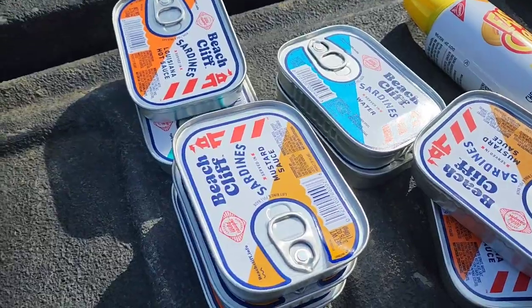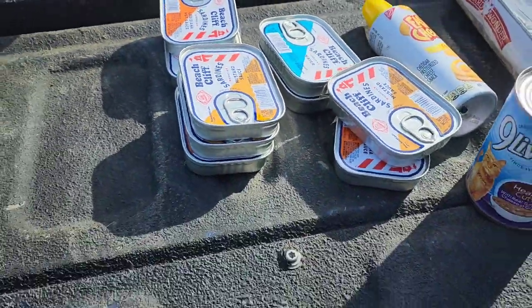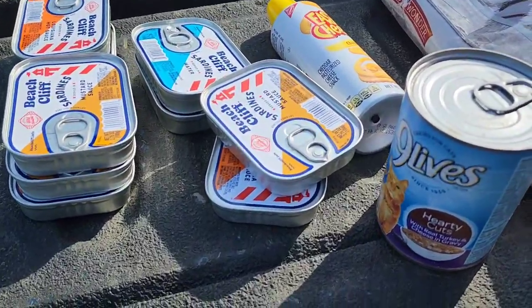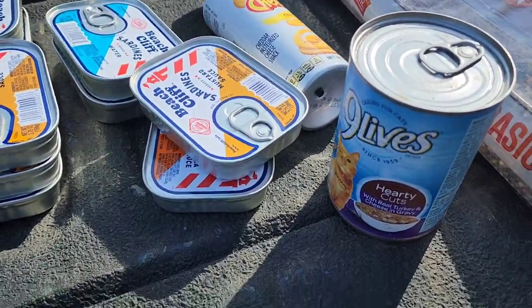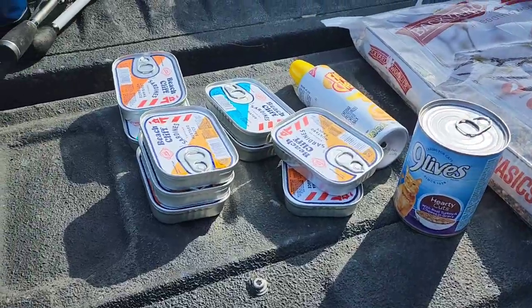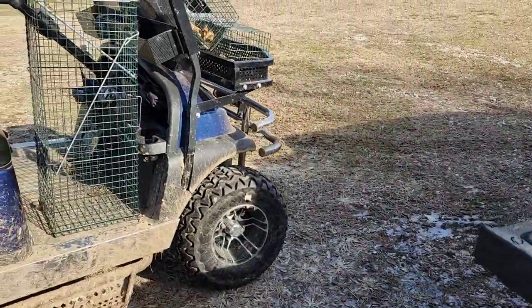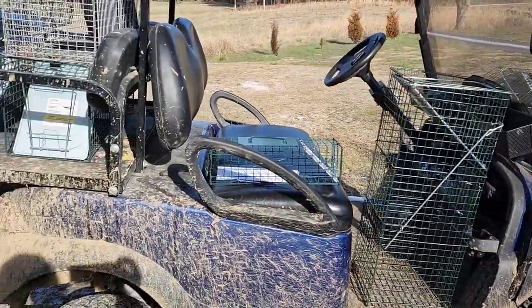Sardine challenge. I'm going to pop them cans of sardines, stick one in each trap. I've got one can of cat food left over from the season and may throw a little bit of that in each one. I've got one day — tomorrow I got to come back up here. I'm going to do one challenge to see if I can catch anything with sardines.